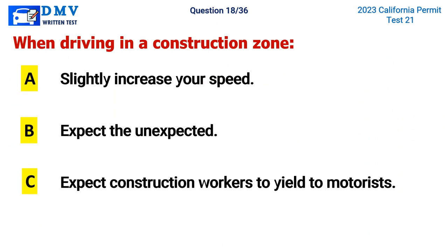Question 18. When driving in a construction zone: A. Slightly increase your speed, B. Expect the unexpected, C. Expect construction workers to yield to motorists. The correct answer is B. Expect the unexpected.